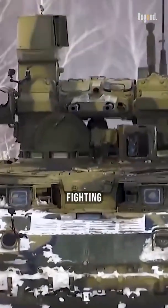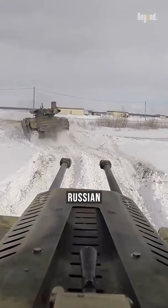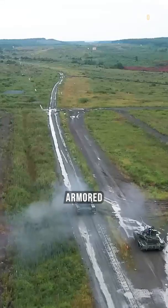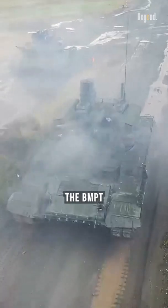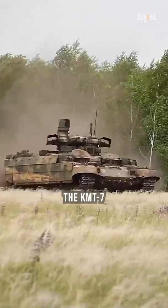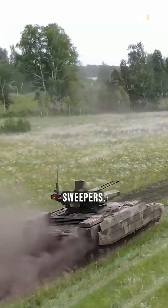The BMP-T Terminator is an armored fighting vehicle designed and manufactured by the Russian company Uralvagonzavod. It was designed for supporting tanks and other armored fighting vehicles in urban areas. The BMP-T can be fitted with mine-clearing devices such as the KMT-7 or KMT-8 mine sweepers.